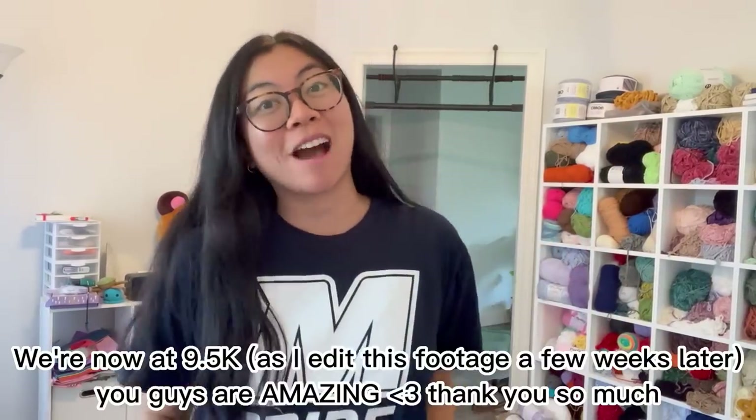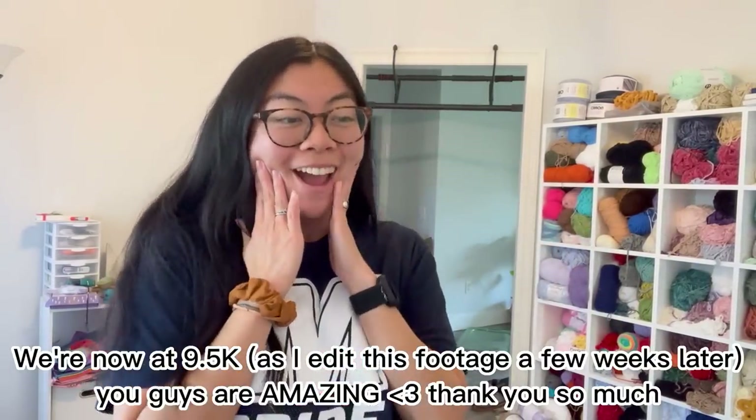Also, I am completely shocked — we hit 2,000 subscribers today and my heart just can't take it. Thank you all so much for subscribing, watching, commenting, liking, and following me. It's been so much fun and I love connecting with all of you. I'm really speechless — thank you guys so much. It is so much fun creating these videos and crocheting and I just really love it.